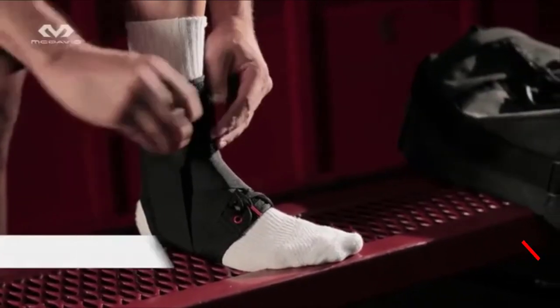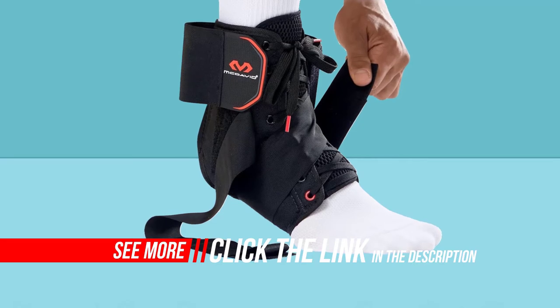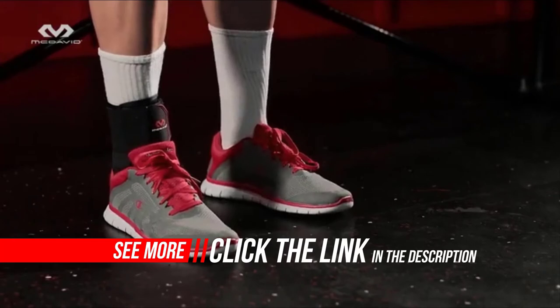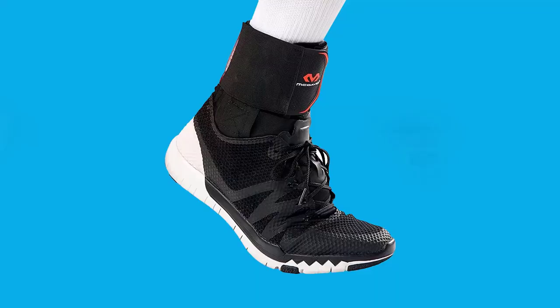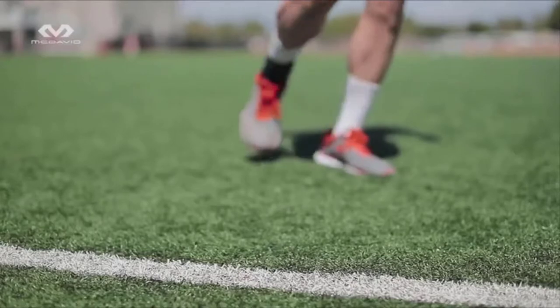Recovery apparel directly affects performance by influencing your ability to train fully and consistently. McDavid recovery gear reduces lactic acid buildup, increases blood flow for faster muscle fatigue recovery and improved circulation. We virtually and literally support better performance with our unique technologies of cross-compression and targeted compression.